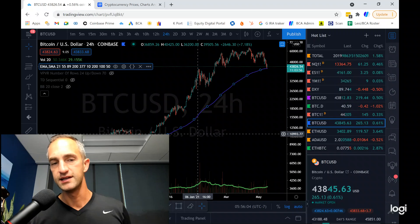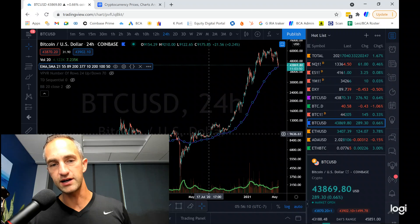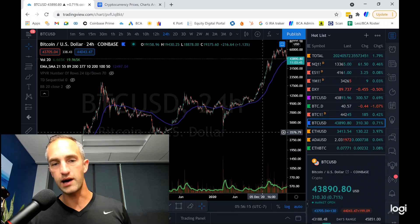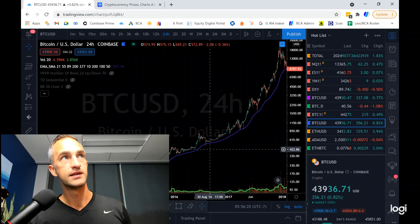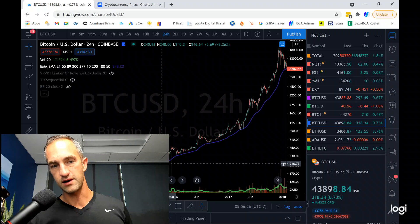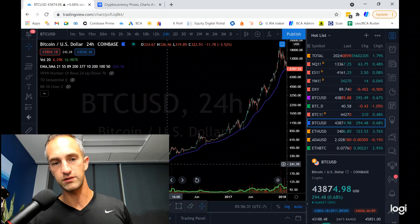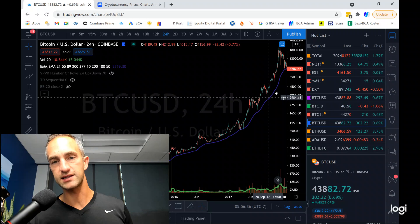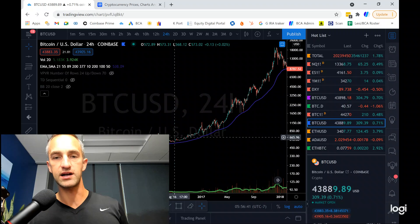The purple 200 does provide some bouncy bounce territory. You can see back here there were multiple bounces — one, two, three, four, five, six, seven. And going back to our prior bull market run from $200 in 2015 all the way up to $20,000, we got lots of bounces. It does like to play off this 200.